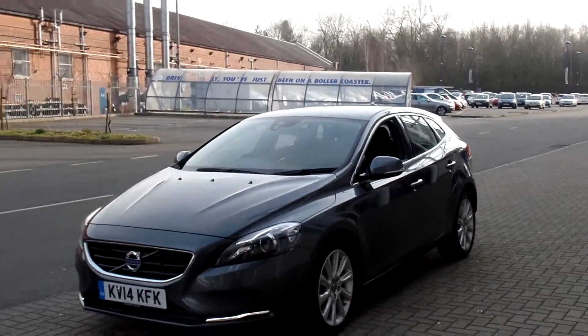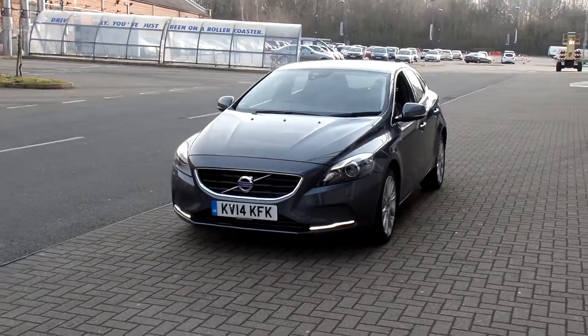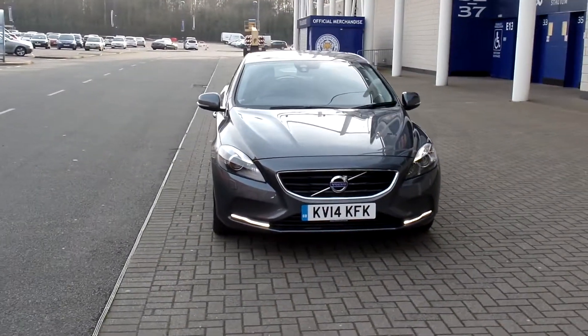Don't forget that for total peace of mind, every used car at Sturdy's Volvo has a thorough inspection. Each car is supplied with a 12-month Volvo warranty, which also includes 12-month European roadside assistance.